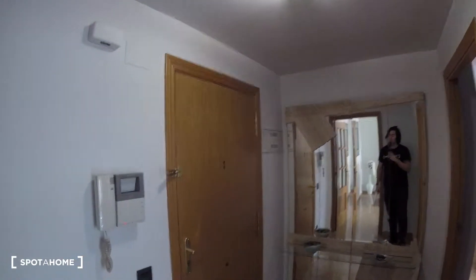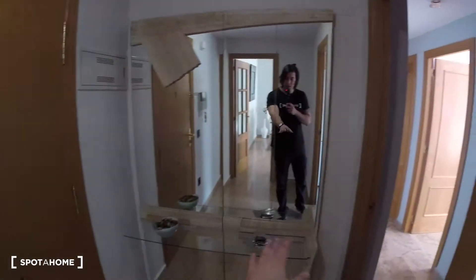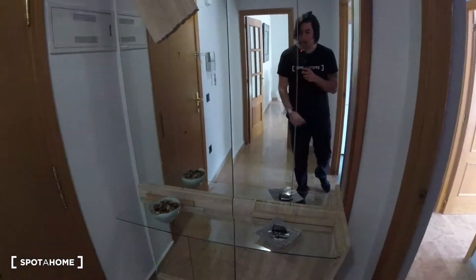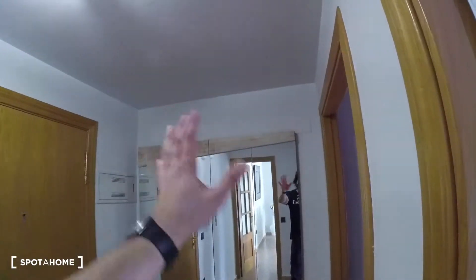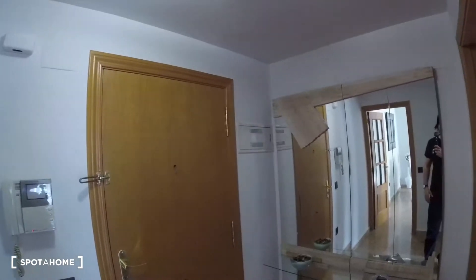Everything's super clean and really neatly distributed. We've got a main door, then a glass table — really useful to leave your keys — and it's nicely decorated in a super modern style. We also have a really big mirror just beside the entrance door, which is super useful.